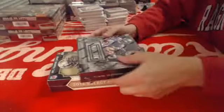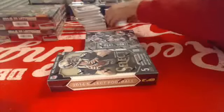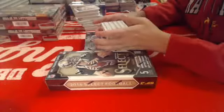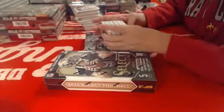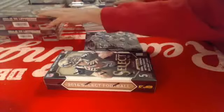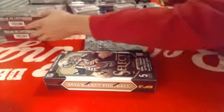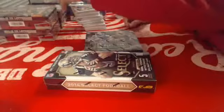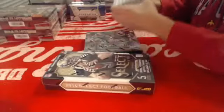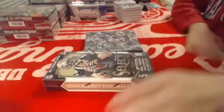All right, here we go with the football. We'll do the Select first. I just posted a triple threads football and contenders football mini break. The letterman is full, and I'll have a triple baseball with chrome, Bowman Draft, and Bowman Platinum that I'll be launching a pre-sale on tonight, maybe. We'll see. All right, let's start with the Select.